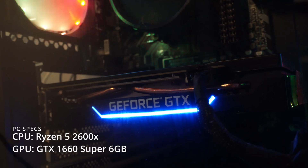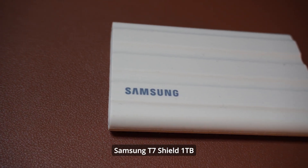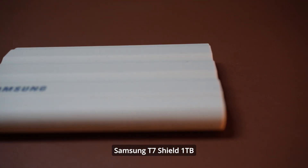My PC has a Ryzen 5 2600X processor, a GTX 1660 Super GPU with 6GB of VRAM, and 16GB of RAM. One of the most important parts of this setup is the SSD — it's a life changer, because my MacBook doesn't have that much storage and I always run out every two or three days even after cleaning it.